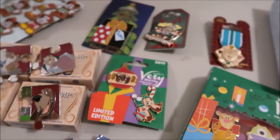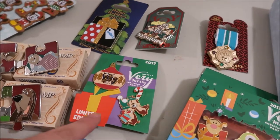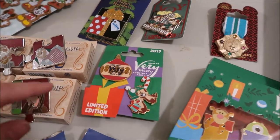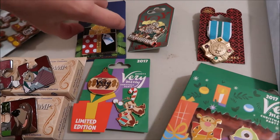This one is LE of 5,300. It was from the Very Merry Christmas Party. I didn't actually go to the party, but I was there a couple of days after it ended and they had a lot of these pins left. So I bought the Chippendale one because I collect Chippendale.